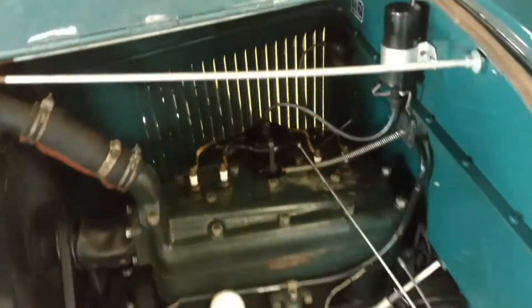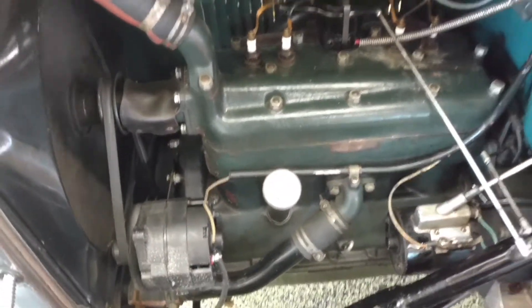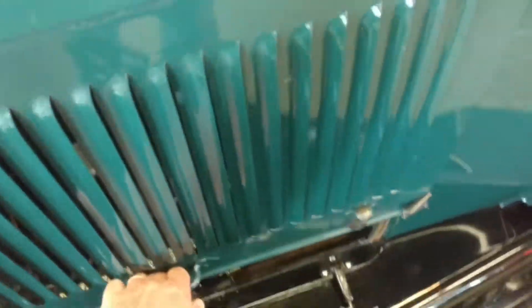I'll give you a shot of the engine here. It's running just fine. Nice clean engine compartment.